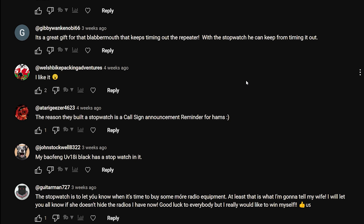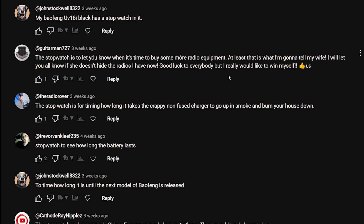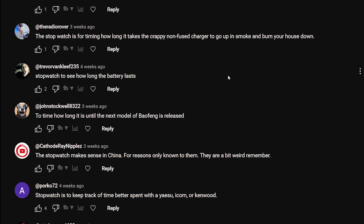Gibby: 'It's a great gift for that blabbermouth that keeps timing out the repeater - with the stopwatch you can keep from timing it out.' Anyone that's a blabbermouth on a repeater will just ignore the timer anyway. Atari Geezer: 'The stopwatch is a call sign announcement reminder for hams.' Guitar Man: 'The stopwatch is to let you know when it's time to buy some more radio equipment - at least that is what I'm going to tell my wife.'